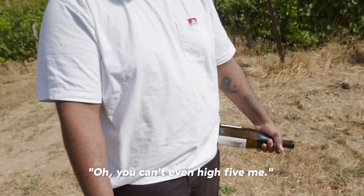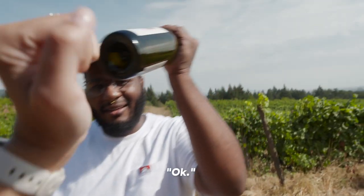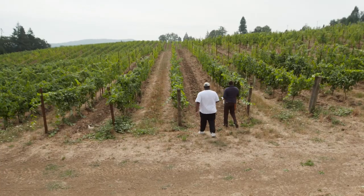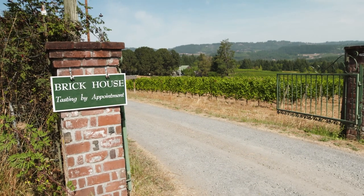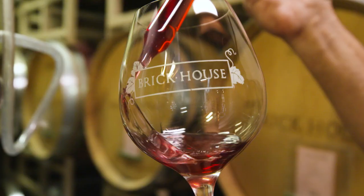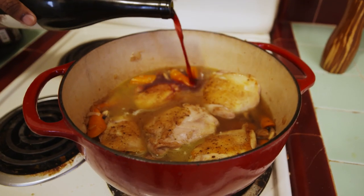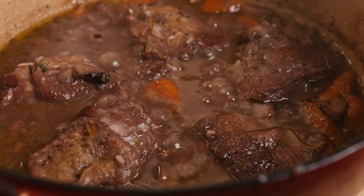What's going on everybody, it's Rome, and today I'm in beautiful Yamhill County out in Oregon at Brick House Vineyards. We're going to show you how they grow their grapes to make wine, we're going to go home with some beautiful bottles of wine and try to make something delicious out of it. What I'm making, I have no idea — this is farm to table.